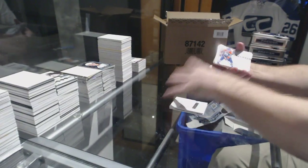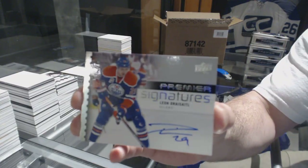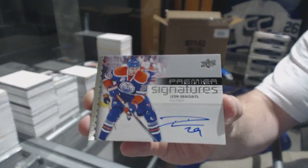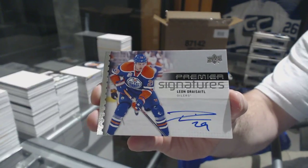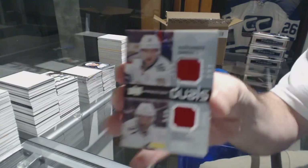And for the Oilers, Premier Signatures, Leon Draisaitl. Mantha with a Draisaitl auto — solid pack. Dual jersey for the Florida Panthers of Trocheck-Barkov.